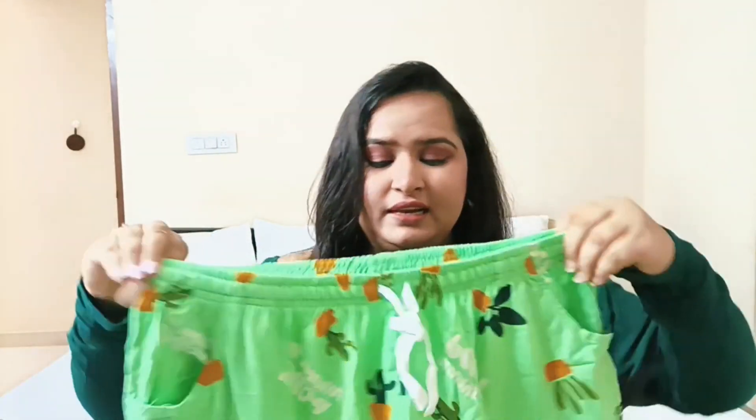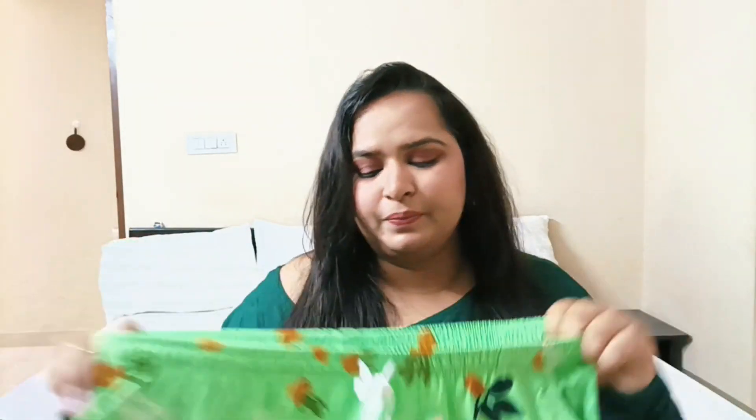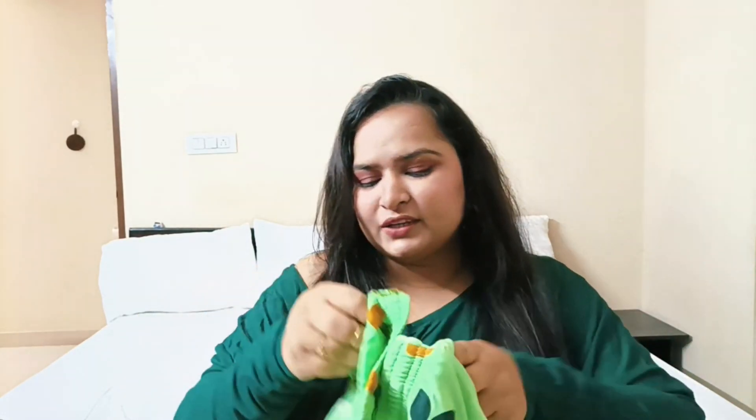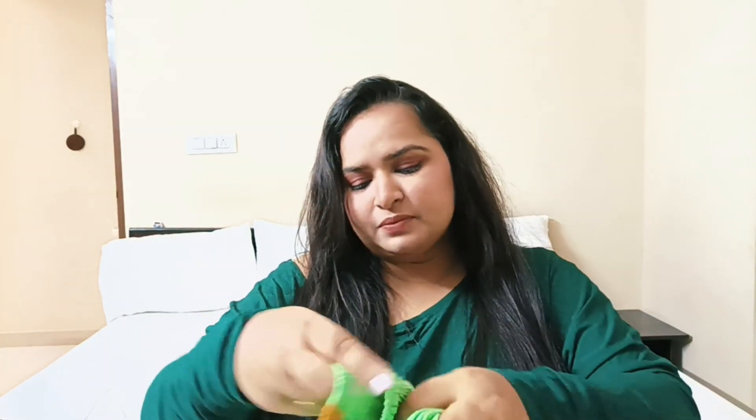The quality is really good. The elastic is very good — the grip is perfect, not too tight or too loose. The most important thing is pockets! It has two pockets, which is great. They are a good size; you can see how deep they are when I put my hand in. Having pockets in nightwear is everything.